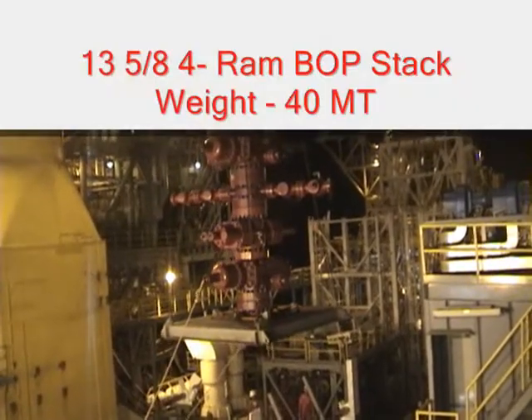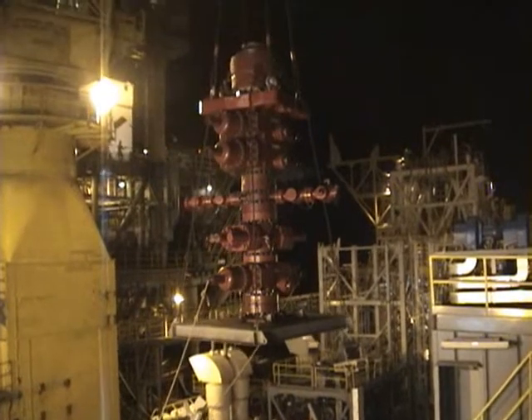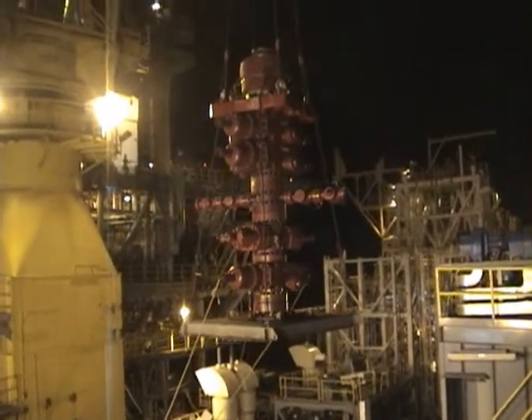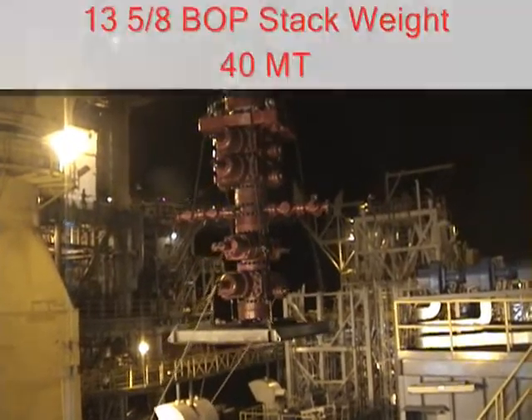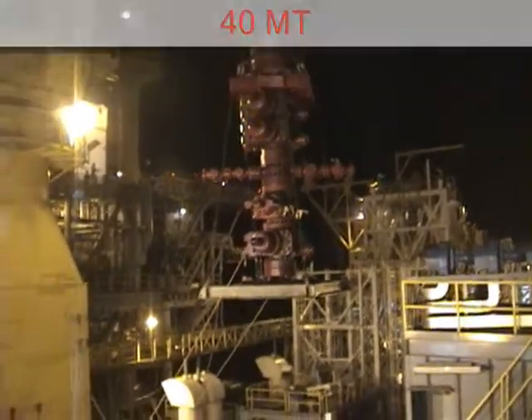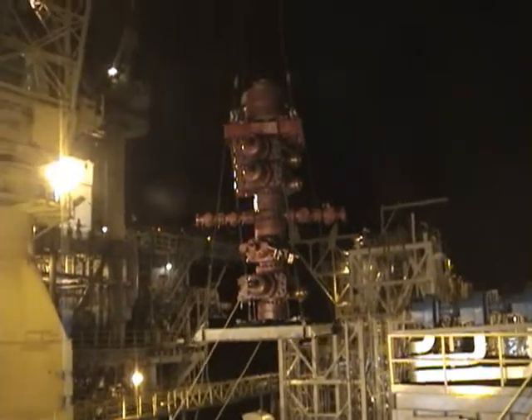This is the second lift. It's the 13 and 5/8ths 4-ram V.O.P. stack. It goes up after the master skid, and it's exactly 11 o'clock.